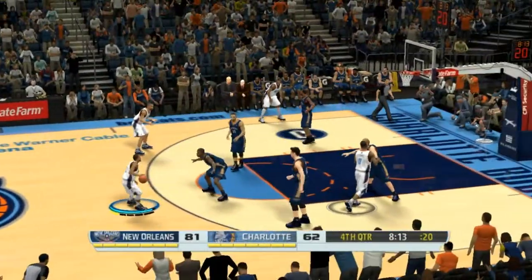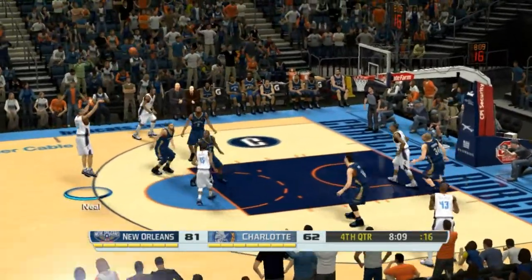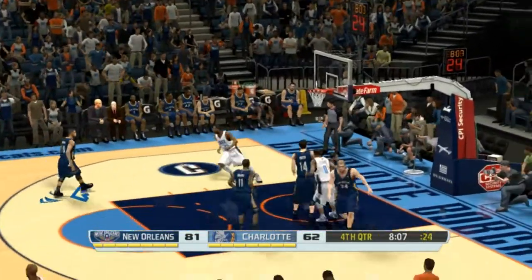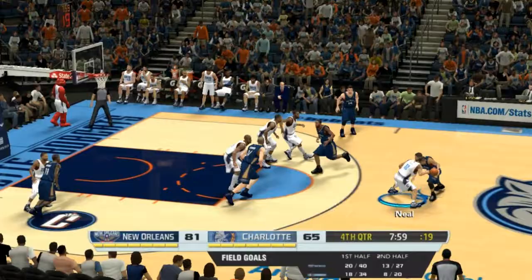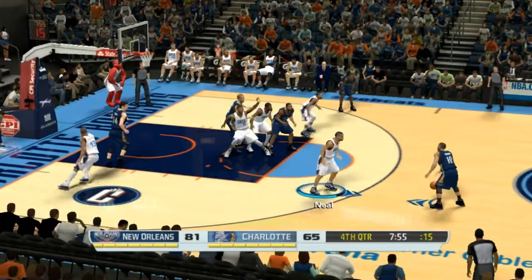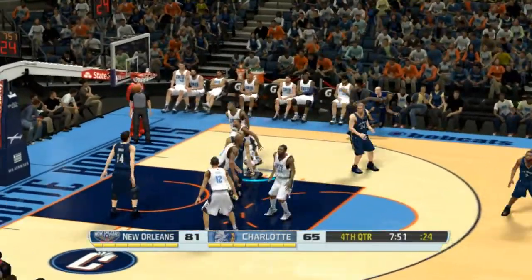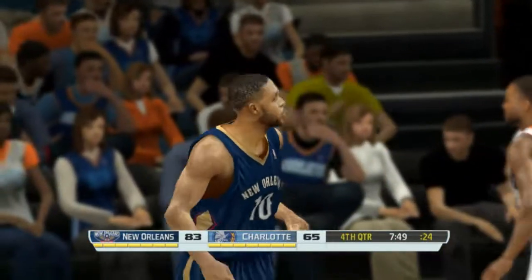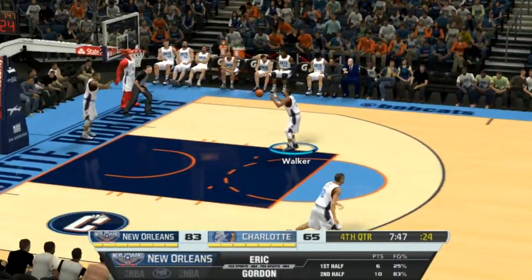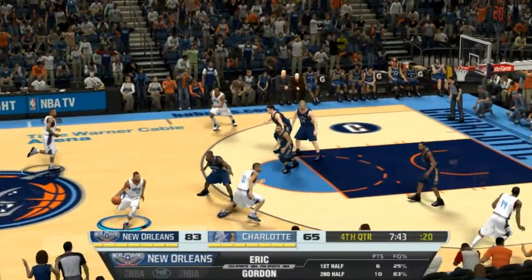Really working it inside, taking advantage of the defense, really pounding it down low. From deep — Neal. That is good, and a lot more triples. Gordon with it, now guarded by Neal. The drive by Gordon — and that one's good. Gordon's got ten points in just the second half; clearly he's shaken off that cold shooting performance of the first half.